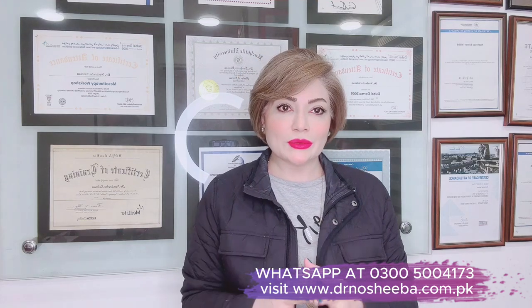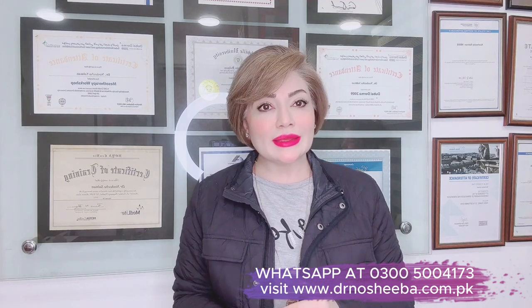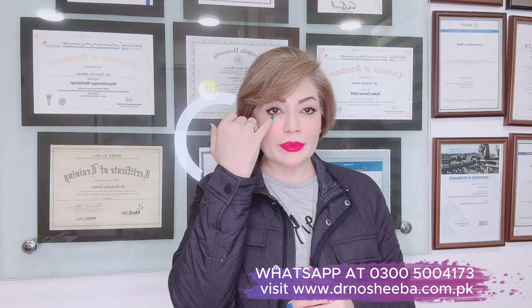Dark circles are of three types. The first type is when the eyes appear hollow and dark inside — the bone and eye socket area looks dark, making you feel you have dark circles even though your surrounding skin is fine. In such cases, we use fillers so that the under-eye area looks fuller and not sunken.